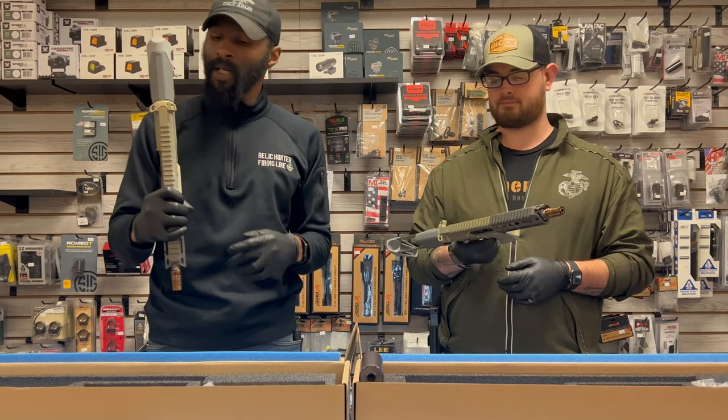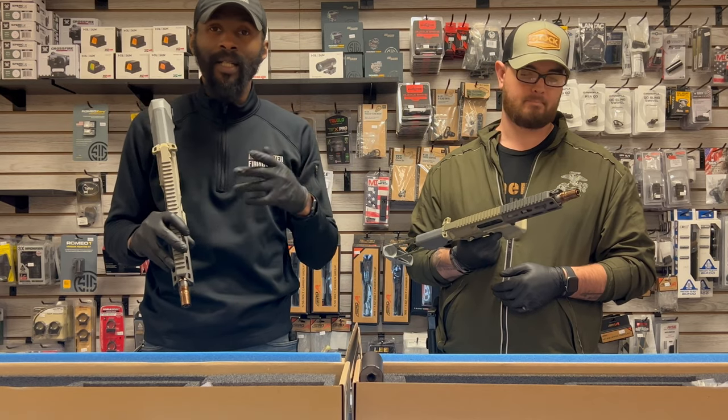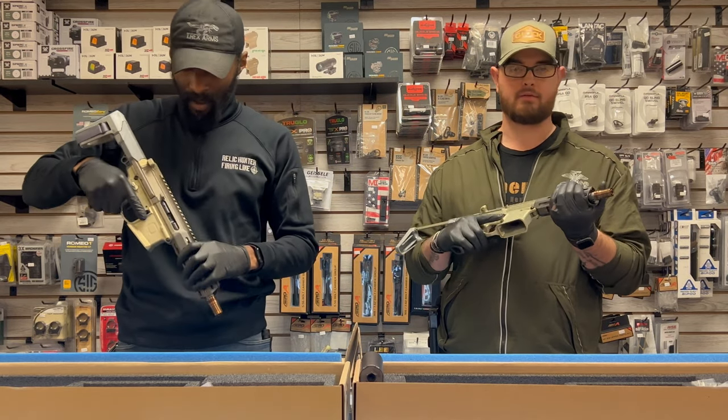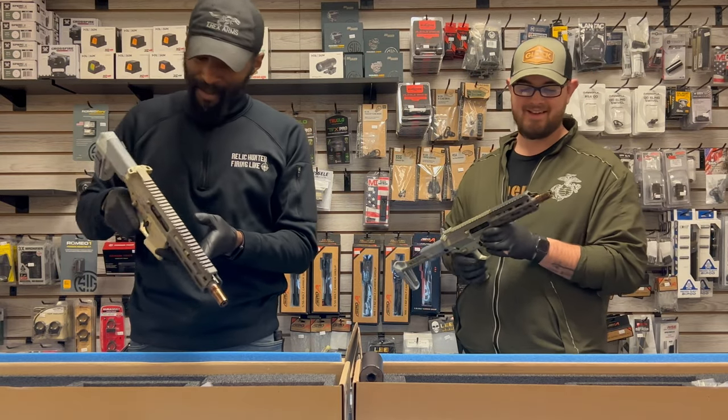I'm not a doctor, but I believe you can lick these — it apparently makes it a faster-shooting firearm. Don't quote me on that. We tried it and it worked, so I lick all my guns now.